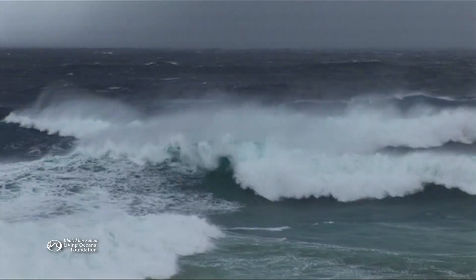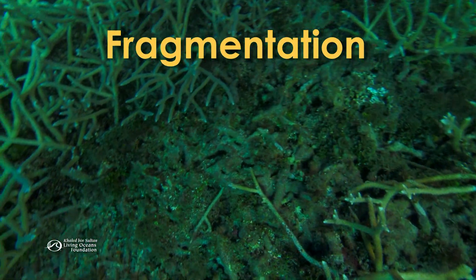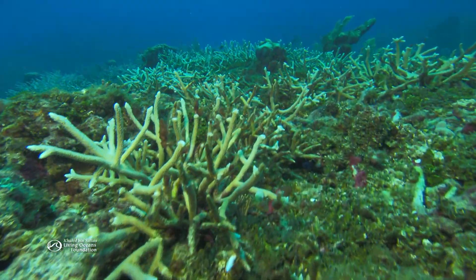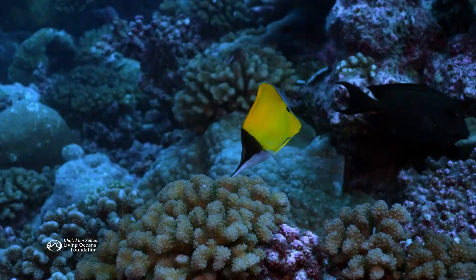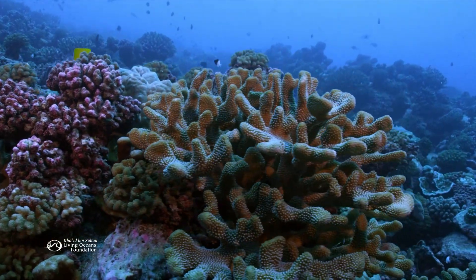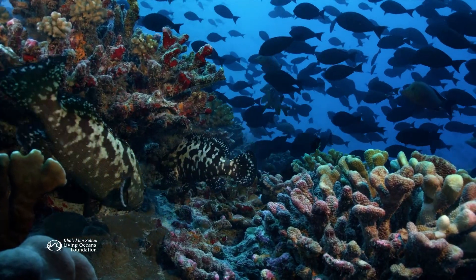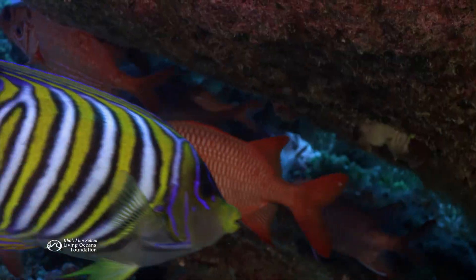Storms and hurricanes can trigger another kind of asexual reproduction called fragmentation. When corals are broken, they can reattach, just like some plants do, and grow into a new coral colony. Sexual and asexual reproduction have given corals a brilliant assortment of techniques to ensure that they survive from one generation to the next. That's good news for the multitude of ocean animals that make coral reefs their home.